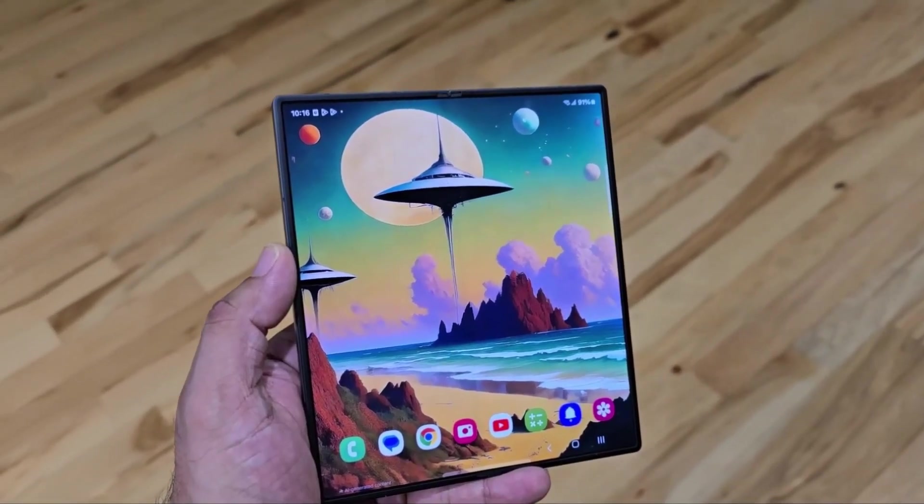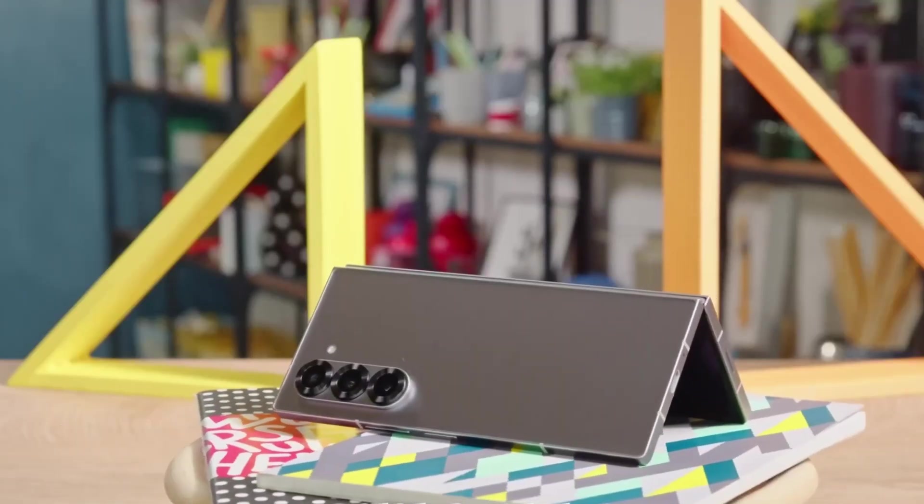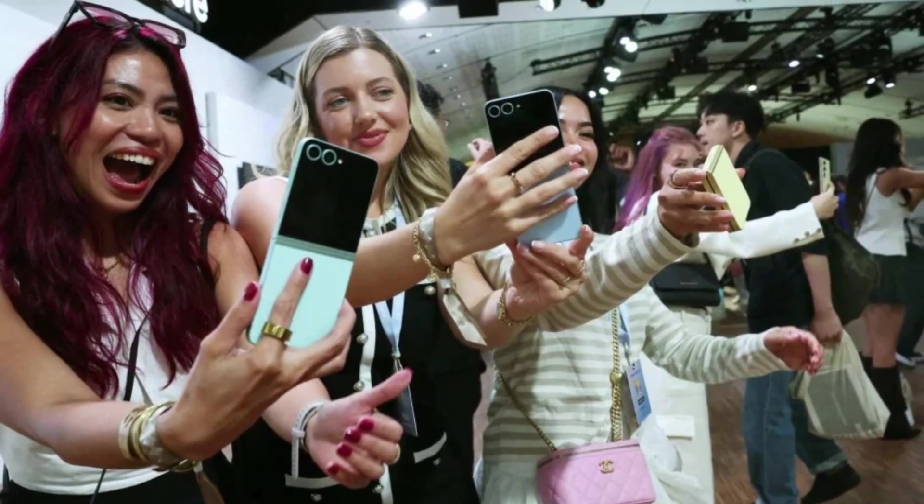This could be a game changer for users who've been on the fence about foldable phones because of that visible line running down the screen. If this new model lives up to the hype, we could see a lot more people warming up to the foldable market.